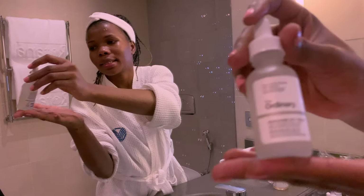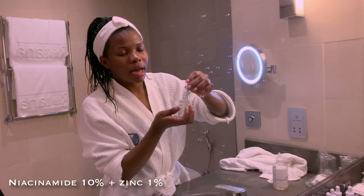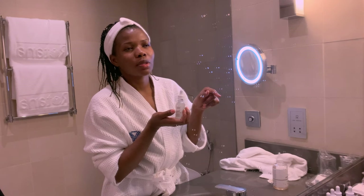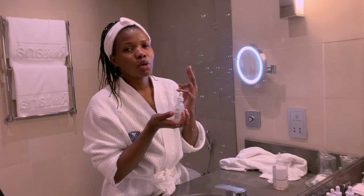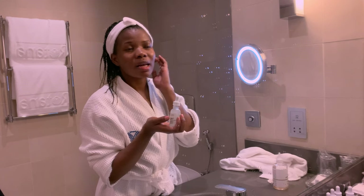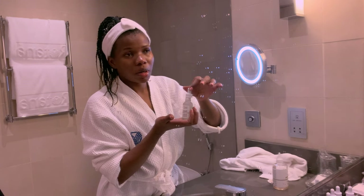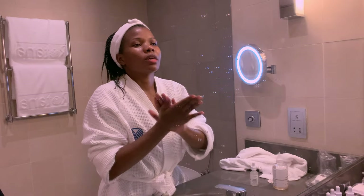Now I'll go in with Niacinamide 10%. I used to use this in the mornings but now I use it only at night, so that I can use my Vitamin C in the morning. I use Niacinamide at night and Vitamin C in the morning because I can't use them in the same routine. The Ordinary's formulations of Vitamin C and Niacinamide don't really work well together — they cancel each other out. So when working with The Ordinary, do not use Vitamin C and Niacinamide in the same routine.